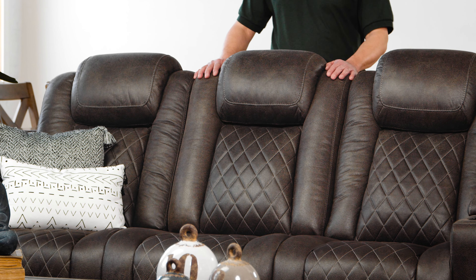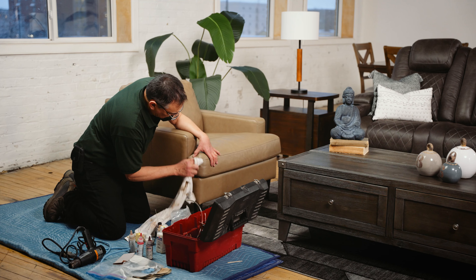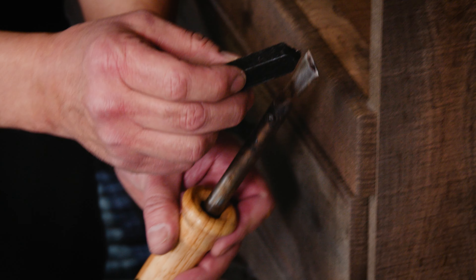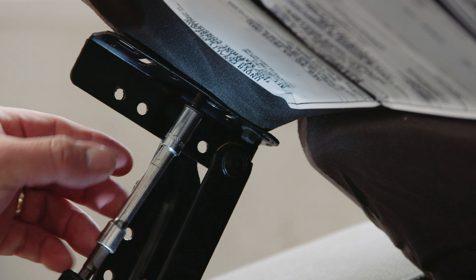My name is Brian. I'll be your furniture repair technician. Let's discuss what to expect when a repair technician visits your home. Our professional repair technicians travel to multiple homes daily and carry the tools required to repair all types of furniture. Each technician is a highly trained craftsman capable of restoring your damaged item to showroom condition.